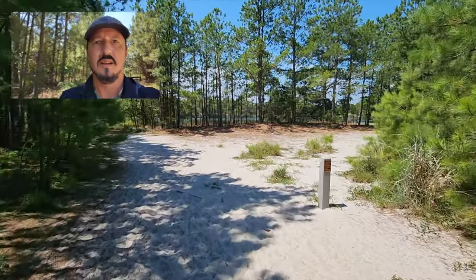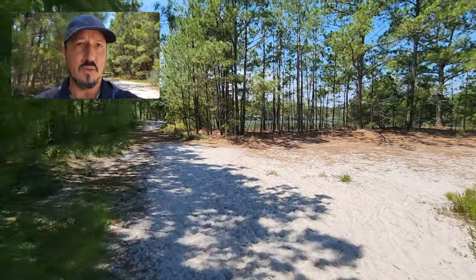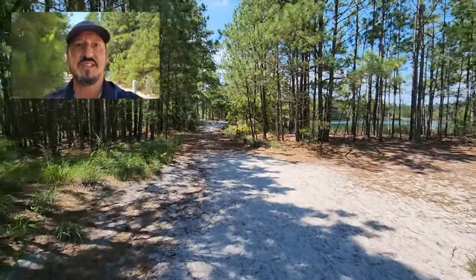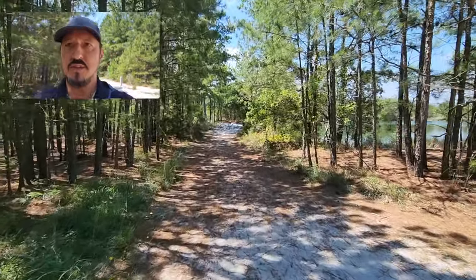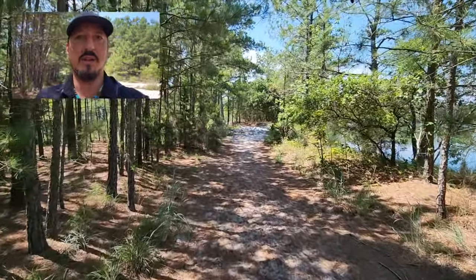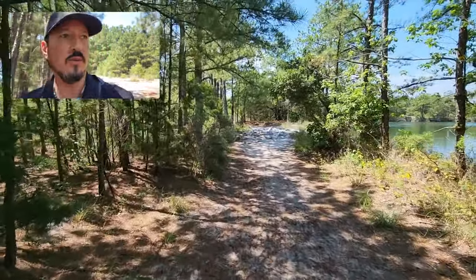It is sweltering out here, which is kind of disappointing because I thought it was supposed to only be in the 70s and not quite so sticky. But here we are. I'm just now walking in, as you can see, and I'm looking forward to taking a good loop. I haven't been here all week because I've just been busy doing other stuff. So definitely looking forward to this.